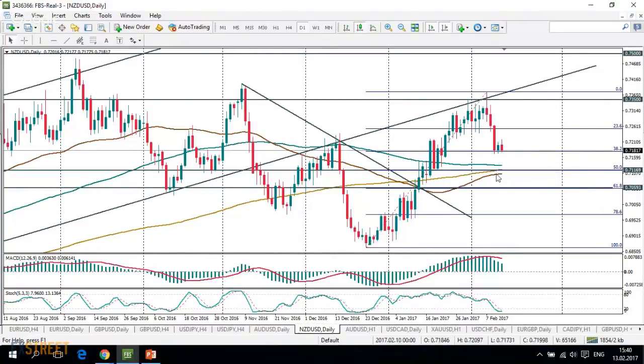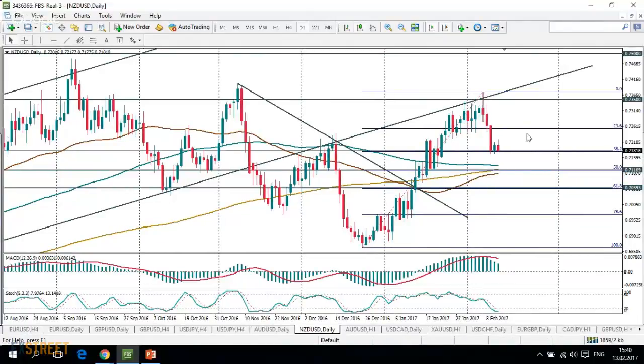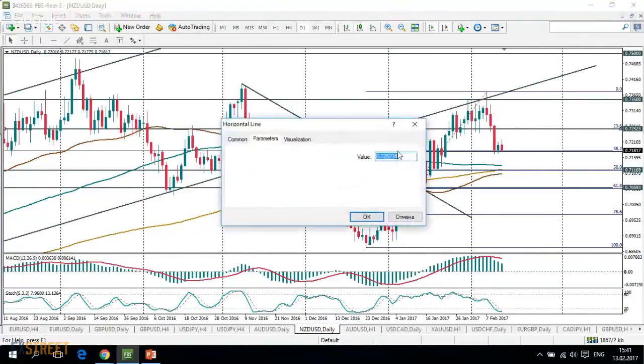There is also a big confluence of moving averages around 0.7130 and 0.7171, which may provide some support for the pair. However, although these moving averages are horizontal and the pair is returning to them after making a swing to the upside, it is now returning lower and may even try to test levels below these moving averages. Resistance for the pair will be located in the area of 0.7250.